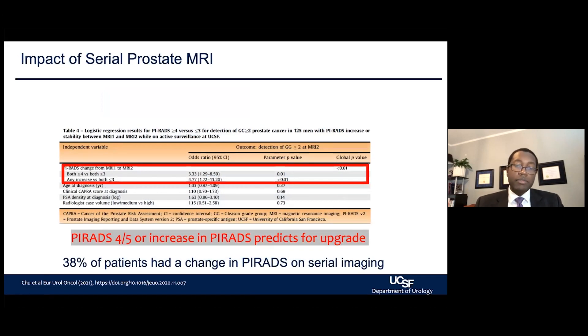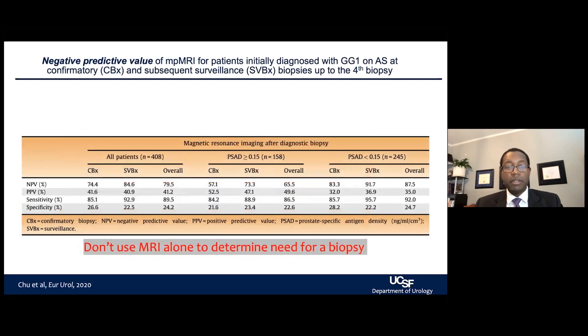MRIs have increasingly been used to help us visualize the prostate and understand what disease may be present as we risk-stratify patients. We have a rating system called a PIRADS score, ranging from 1 to 5. PIRADS scores of 4 or 5 increase the chance we will find more aggressive cancer at the next biopsy. With serial biopsy over time, changes in PIRADS can help us understand which patients may be at higher risk for disease progression and may benefit from transitioning from active surveillance to treatment. However, the MRI itself is strictly an image — it does not replace the biopsy.